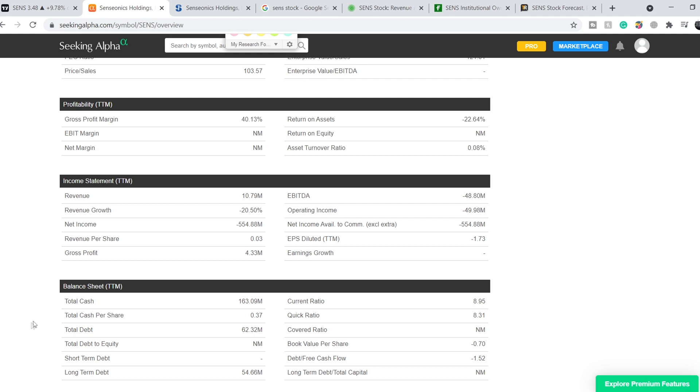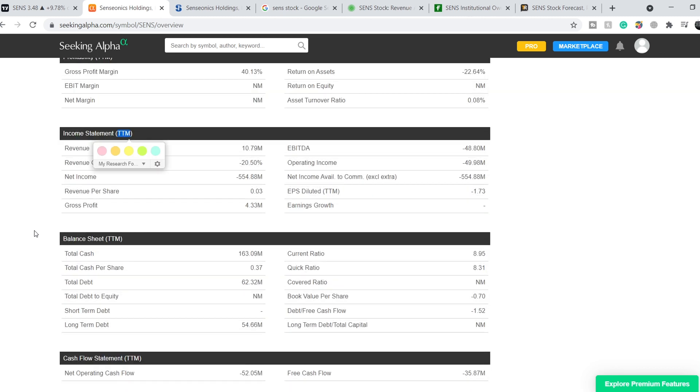For now, the total market cap is 1.41 billion dollars. They have revenue of 10.79 million dollars with a net negative income of 554.88 million dollars, and a negative revenue growth of 20.5 percent. This negative revenue growth is the result of the pandemic and lockdowns of 2020. They have a total cash position of 163.09 million dollars, but according to their latest earnings report they actually have 215 million dollars, so from a financial standpoint this company is quite stable.